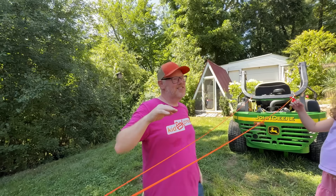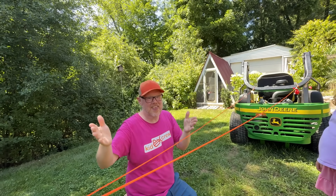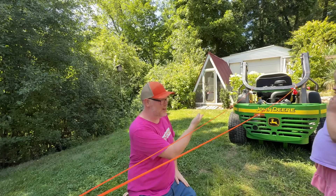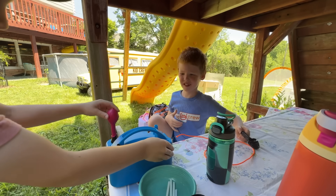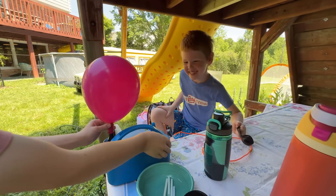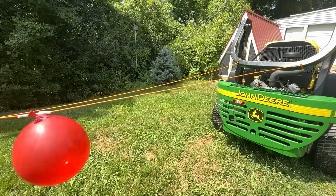He was right! The air coming out of it pushed on the air that's all around us, and that is how the balloon went forward. Do you guys all want to make your own? Yes! Blow up a balloon, tape it to a straw, and let go! Great job, class!